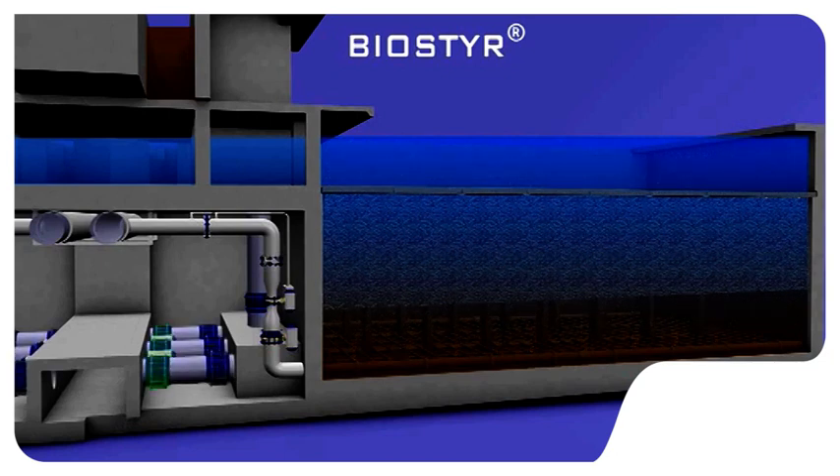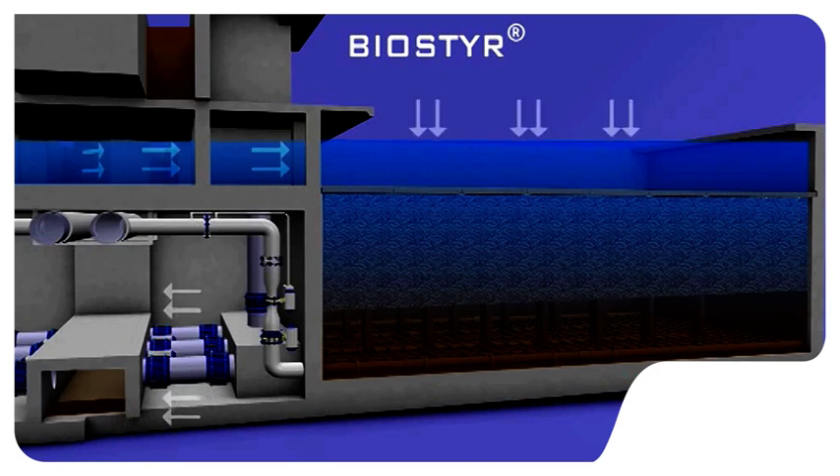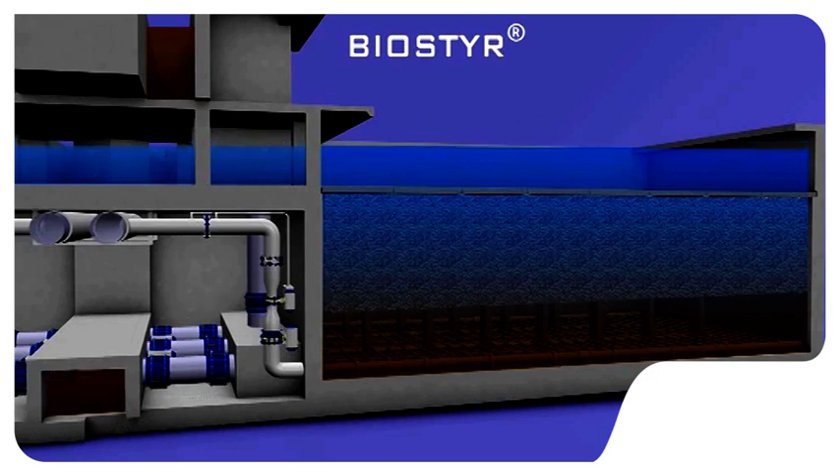Periodically, cells are backwashed by gravity to remove the solids captured by filtration as well as the excess biomass. The backwash water generated is collected in a common header before being discharged into the dirty water storage tank and then towards the backwash water treatment unit.